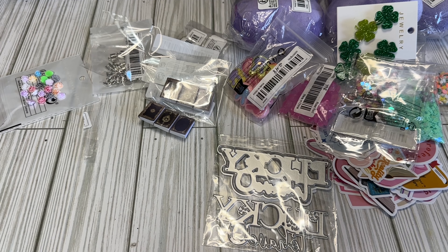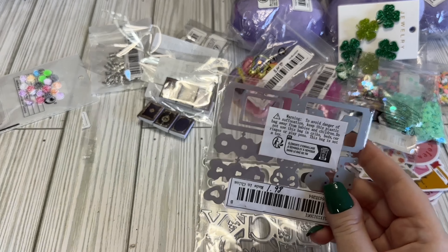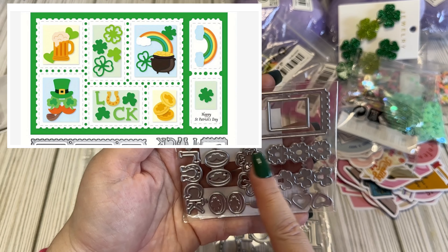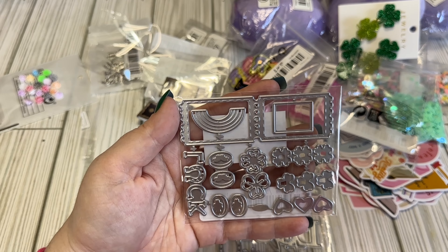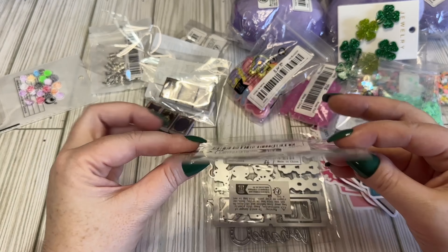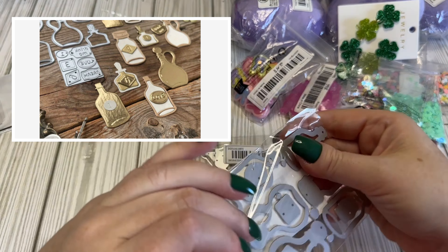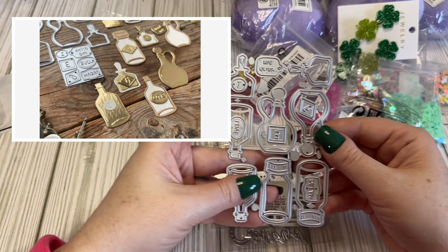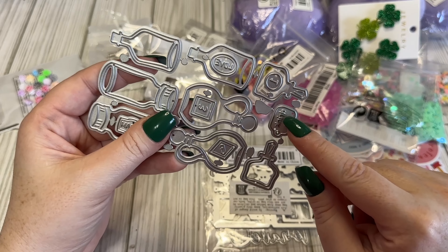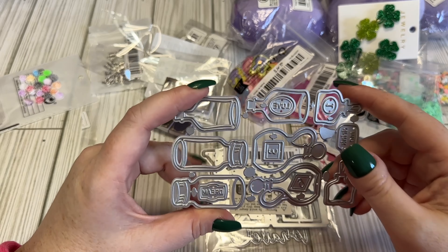I don't have any seasonal dies so I got a couple to have something to work with. I'll mostly use my Cricut for these. This one was $1.98 and it's got little tickets — we've got clovers, luck, hearts, a rainbow, and gold coins. I thought that one was really cute. I also picked up this one — it's like a little potion bottle die, this was $1.69. I'll probably use this for Harry Potter potions or something like that. It says 'Dream,' 'Love,' has a 'drink me,' and some numbers. I do have some potion bottles in my stash but not quite in these little shapes, so I thought I'd add that.